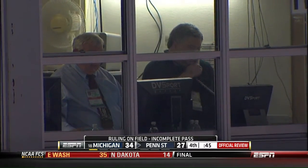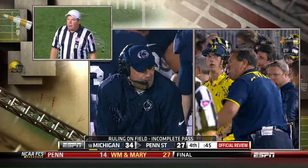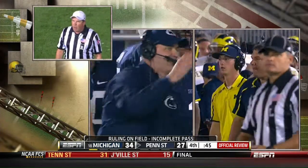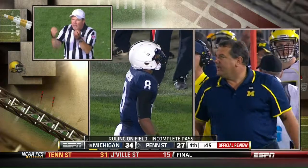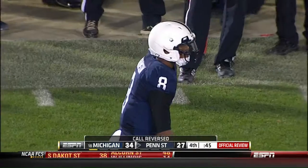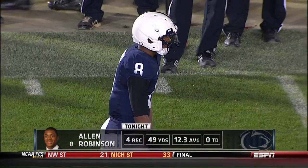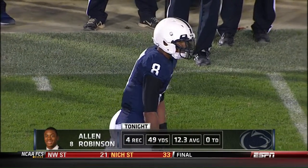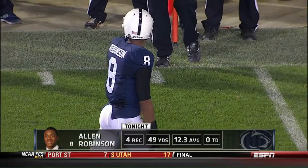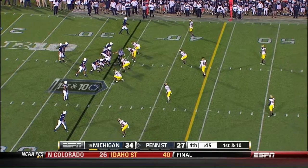They haven't announced it yet, but the other officials are moving the chains. After further review, the receiver did get one foot down and completed the catch. It will be a first down, Penn State at the 34-and-a-half-yard line. Good job by Steve Newman, the Big Ten replay official. It is a first down for Penn State. Ball out to the 34-yard line, 45 seconds remaining, no timeouts.